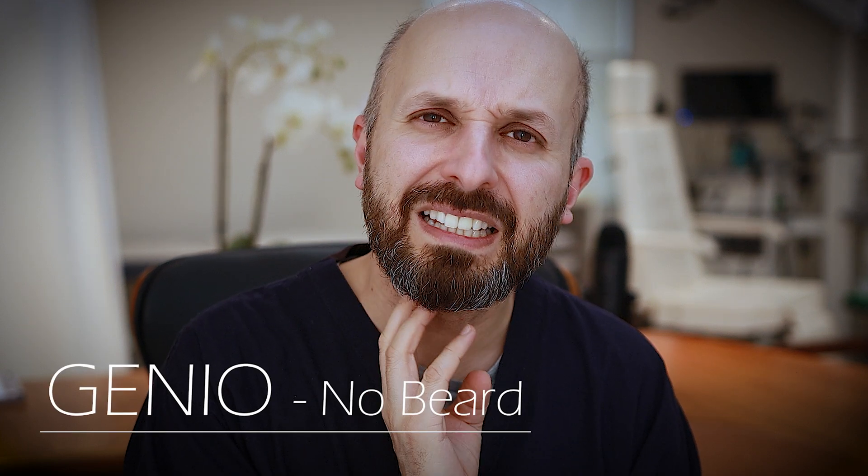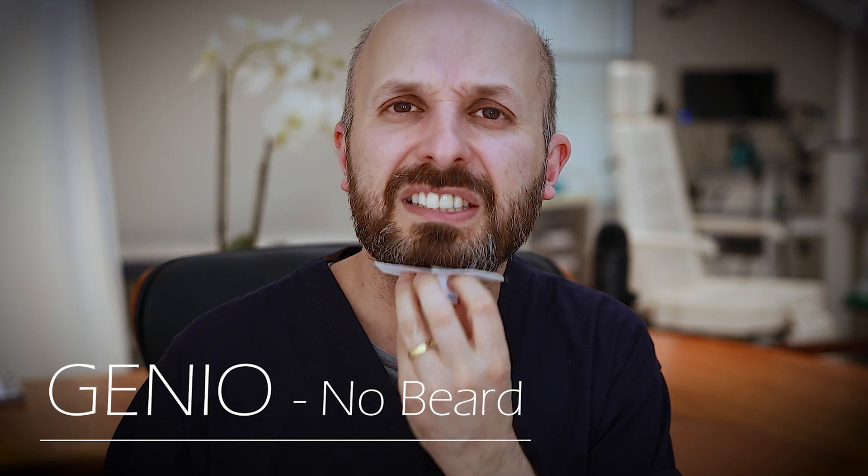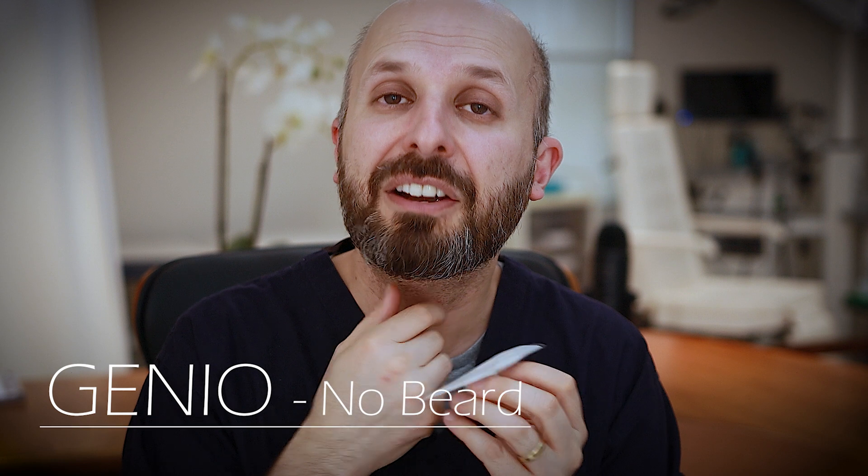If you've got a glue allergy, the Genio is probably not the best option for you. Also, you can't really sport a beard with the Genio because the sticker can't attach properly through hair — it needs a close attachment to the skin to stimulate the nerve. So if you're a man who grows a beard, you'd have to shave every day. You can have a beard that comes around the sides, but you need to shave the area under the chin.